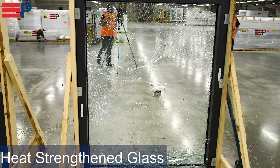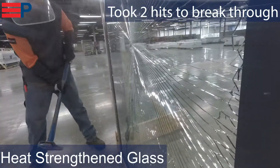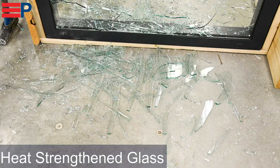The heat strengthened glass took two hits to get through and fell into smaller pieces than annealed glass. Heat strengthened glass should be used on the exterior when there is a medium safety risk associated with that area.